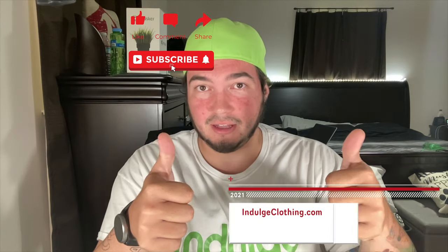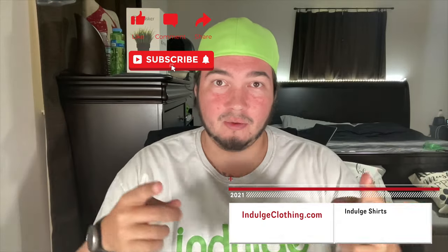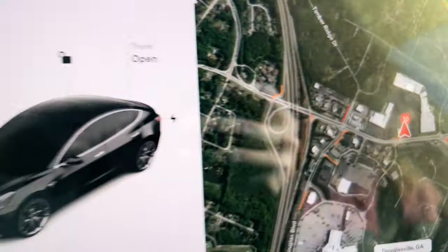I just noticed this didn't have a disclaimer, so please click that like button, click subscribe, and indulge in your life at indulgeclothing.com for the merch. All right, so we're at our first supercharger.